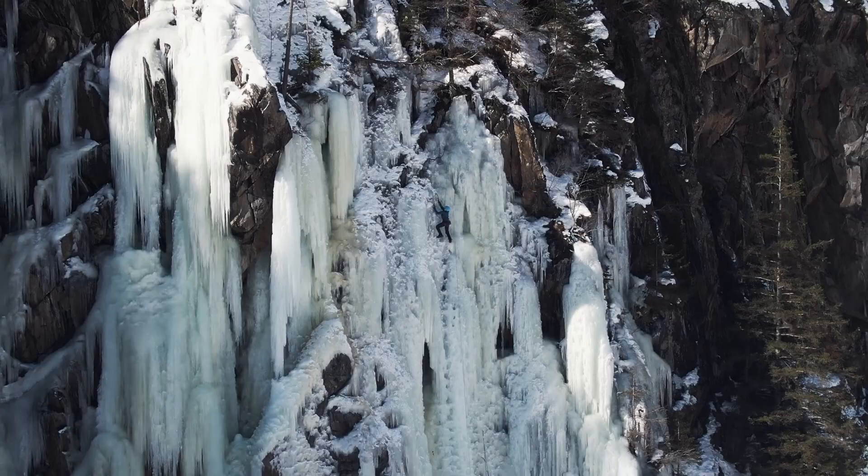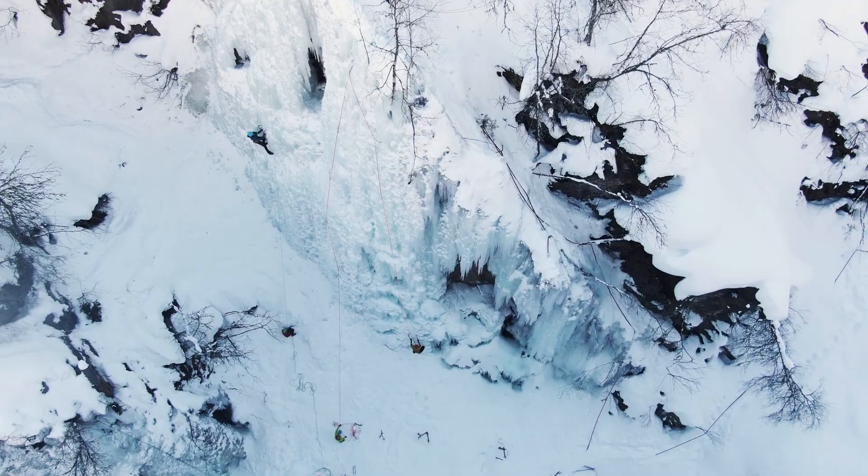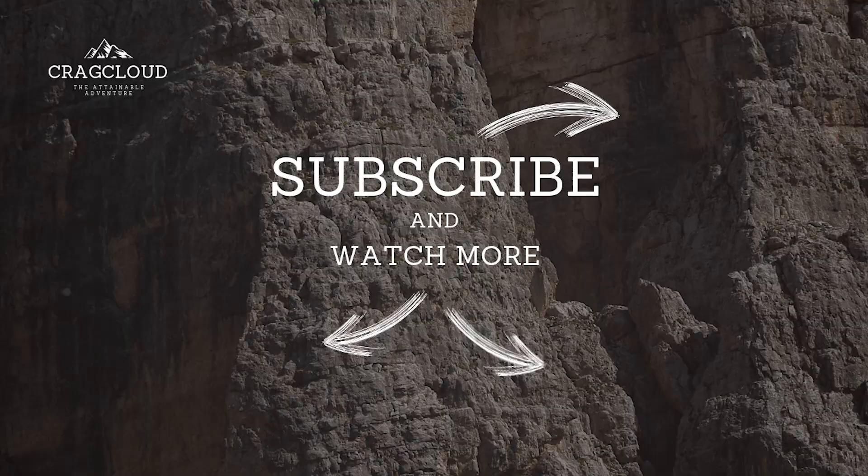If you enjoyed watching this video, remember to watch some of the other videos I've done regarding ice climbing in Austria. Or check out some of the gear videos I've made on how to pick the best ice climbing axes or the best crampons. Either way, if you have any questions regarding what to climb around Ötztal and Pitztal in Western Austria, then leave a comment below.